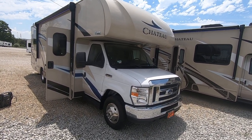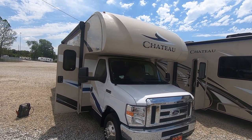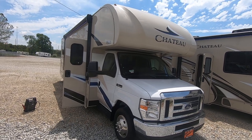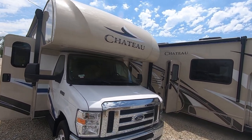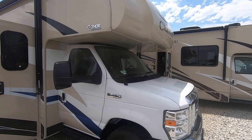Hi folks, welcome to Paul Sherry RVs in Pickwell, Ohio. Today we're bringing another walk-around video on a 2020 Thor Chateau 31Y. The purpose of this video is to show you a little bit more than the camera gives you with just pictures, so I'm going to do a brief walk-around here and show you some of the positive notes on it. Call me if you have any questions — my name is Sam.